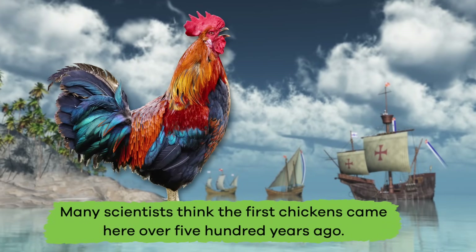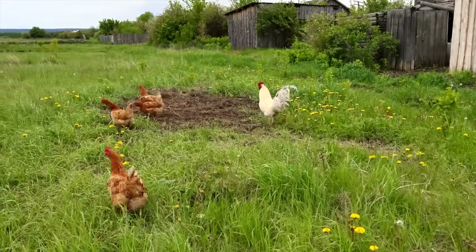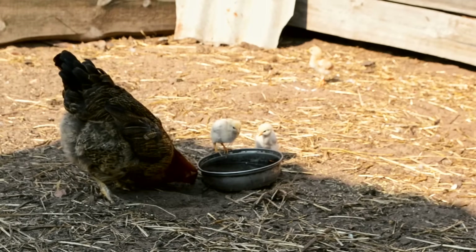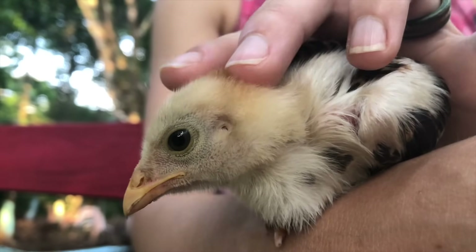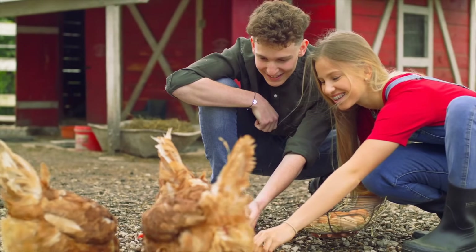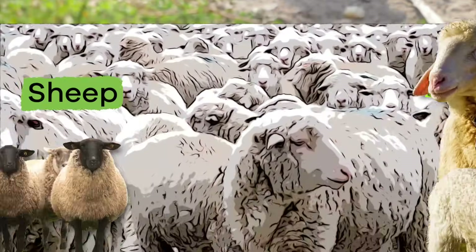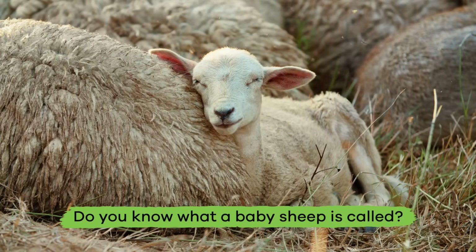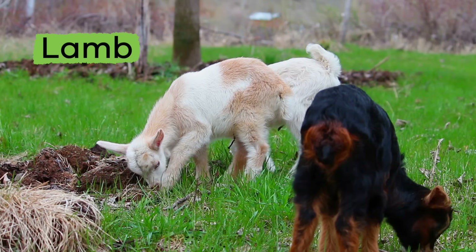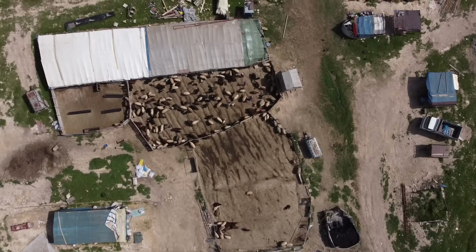Many scientists think the first chickens came to America over 500 years ago. Unlike cows, chickens do not need as much space to move around, and in some towns people keep chickens in their backyards as pets and collect their eggs. That person might even be you!